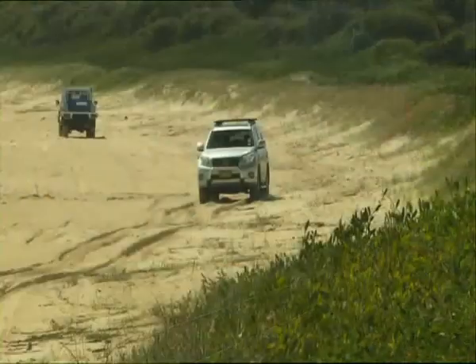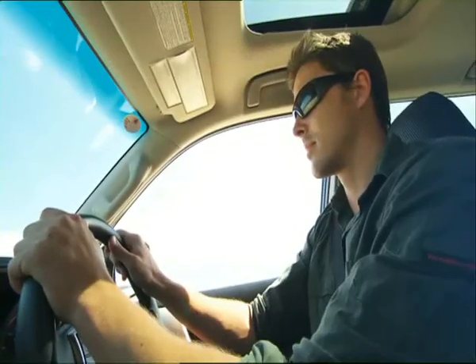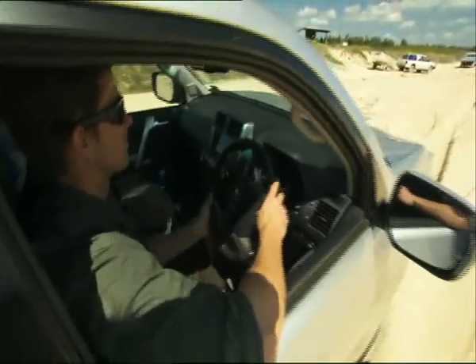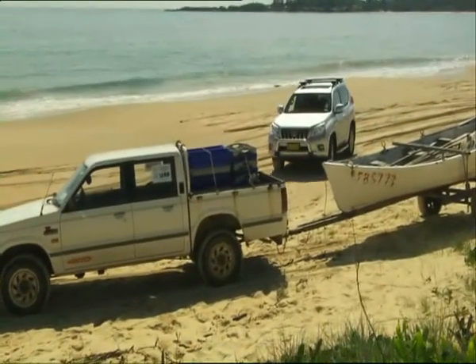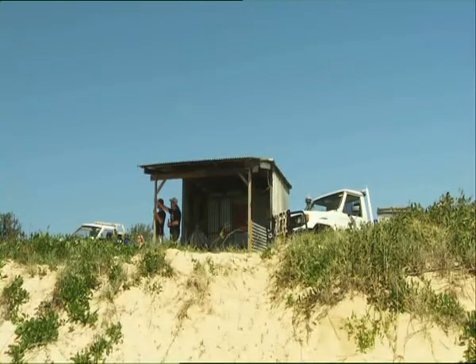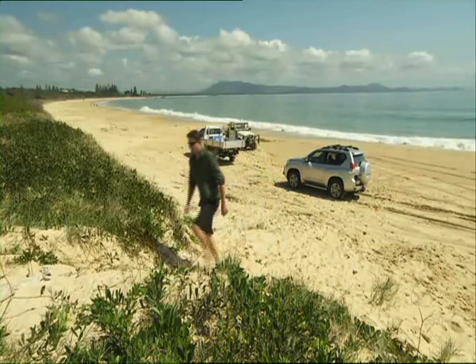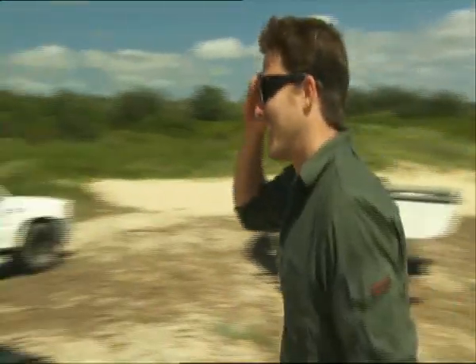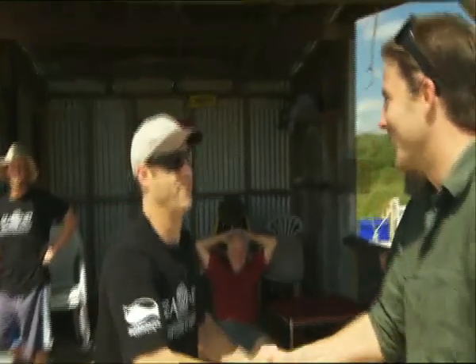Well, time to swap the bush for the beach. This is Trial Bay Beach in South West Rocks. And believe it or not, this humble looking shack is headquarters for a quiet revolution. Ocean Watch scientist Michael Wooden has been working with the local beach haul fishermen to help them change the way they harvest their fish.